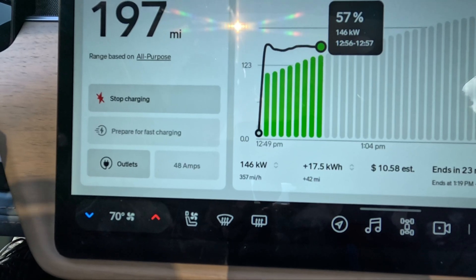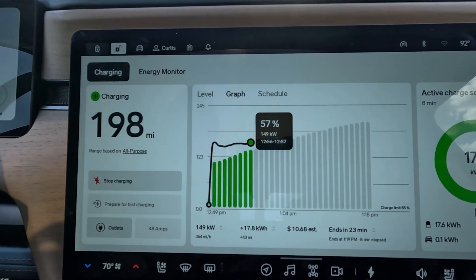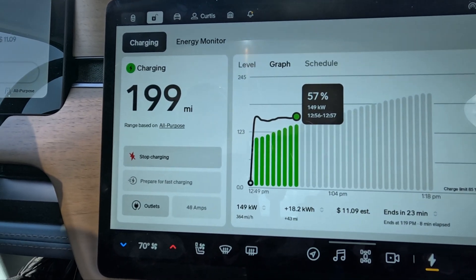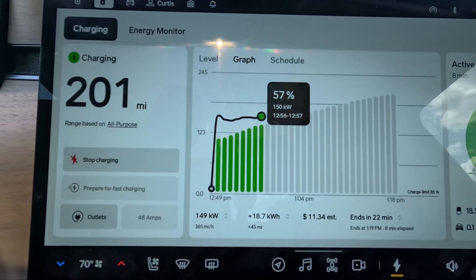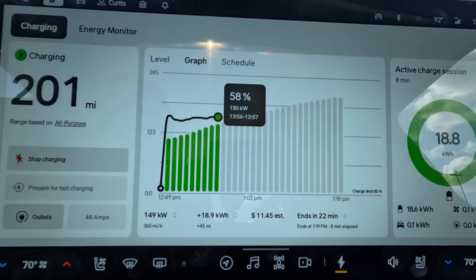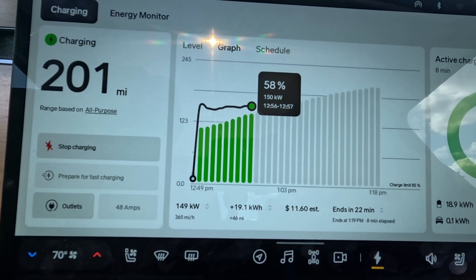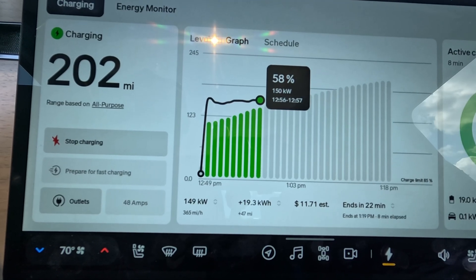The price right now is $10.42, which is pretty darn expensive. If I just do some quick math, that's not that many miles — maybe like two gallons of gas worth — so that'd be pretty expensive. That's almost comparable to around $4.50 a gallon, if not higher. But one thing I did notice is that this Rivian charges pretty quickly, a lot faster than my last Rivian. We're at 58% state of charge and still holding at 149 kilowatts.